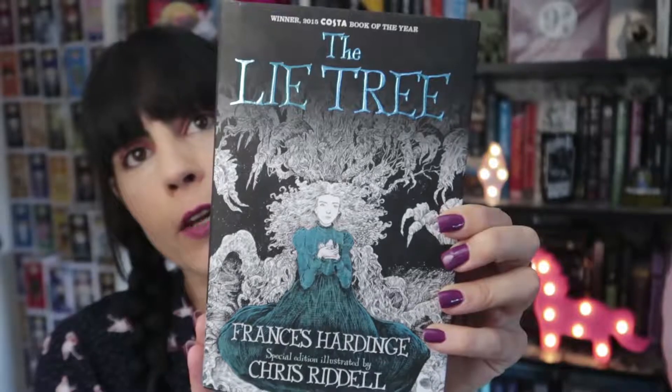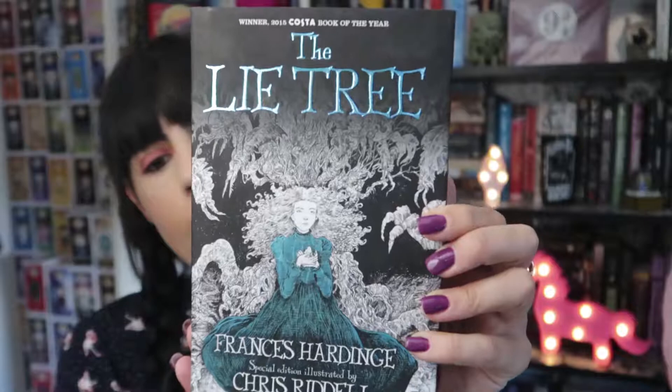Let's start with The Lie Tree by Frances Hardinge and Chris Riddell — this is the illustrated edition. When I saw it scrolling on my Amazon I was like, wait, that cover is gorgeous, I need that book. Here is a close-up of the cover — it is absolutely stunning, even the spine is beautiful. We follow the story of Faith, a young girl obsessed with science, who finds old journals from her dad. In those journals she figures out there is a tree called the Lie Tree — if you tell it a lie, it will tell you a truth back. I bought this early in the year and I still have not read it, but this is what happens with cover buys.